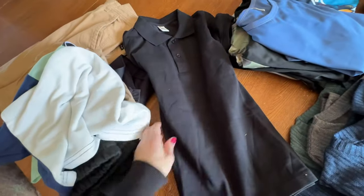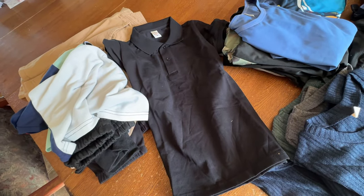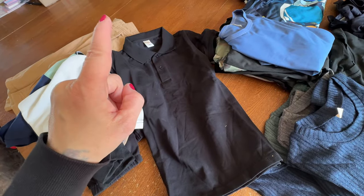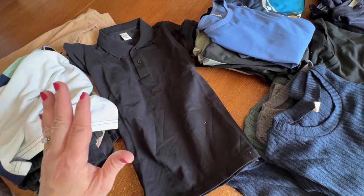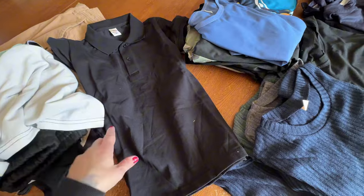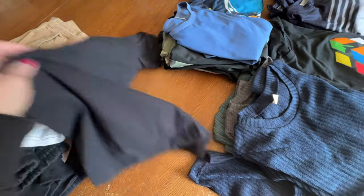The shirt sizing — usually Temu is true to size and it's pretty accurate. I did get a large for my own shirt and I think I should have just got a medium, but I don't think the sizes are off or anything like that. Everything so far that I've ever got from Temu is true to size.